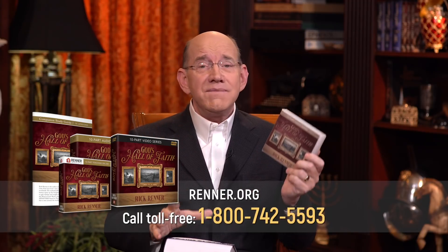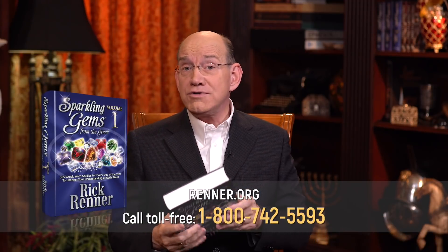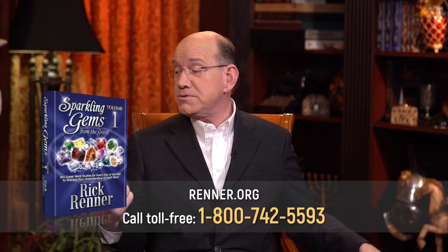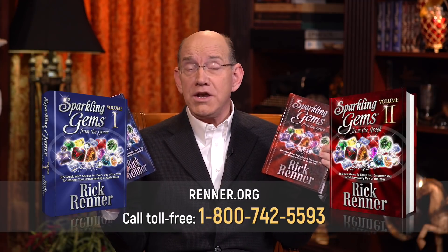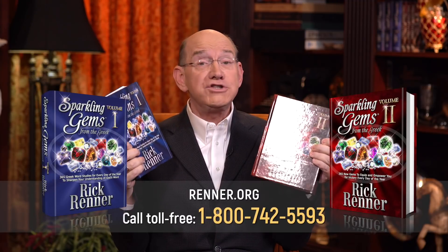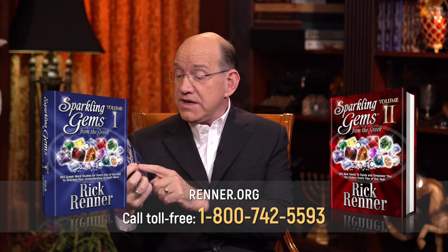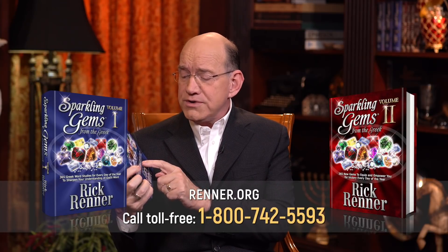We're also offering you my daily devotionals called Sparkling Gems from the Greek No. 1 and Sparkling Gems from the Greek No. 2. These devotionals are filled with treasures — the subtitle says: 365 Greek word studies for every day of the year to sharpen your understanding of God's Word. It is a daily devotional; you don't read the whole thing at once, just a little bit every day as we extract treasures from the New Testament that will really enrich your life.